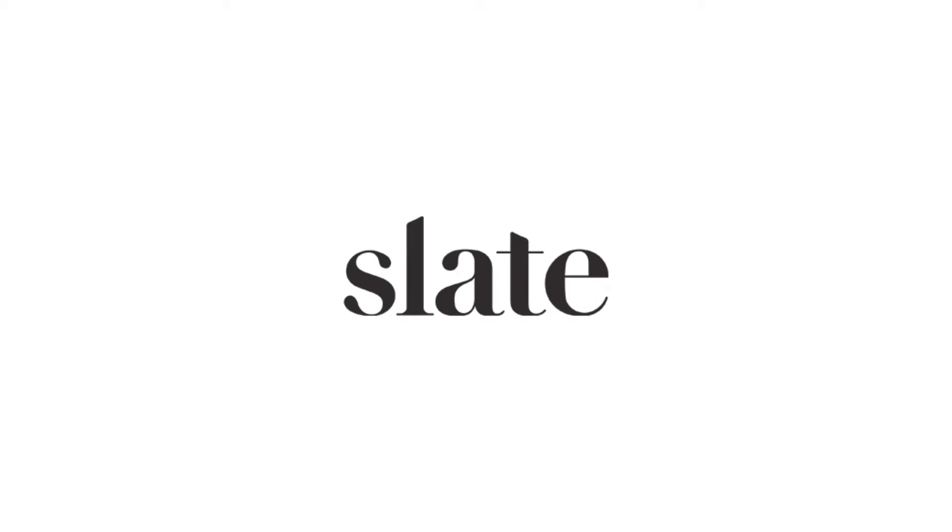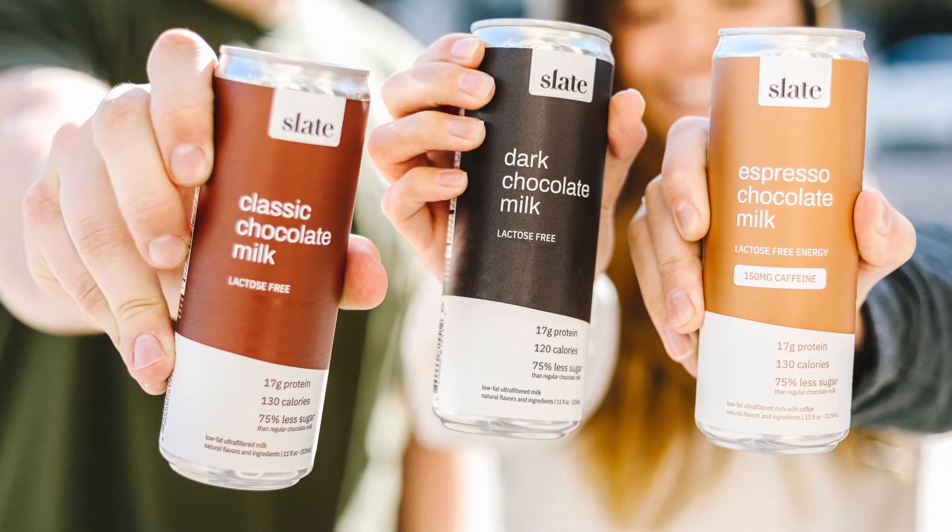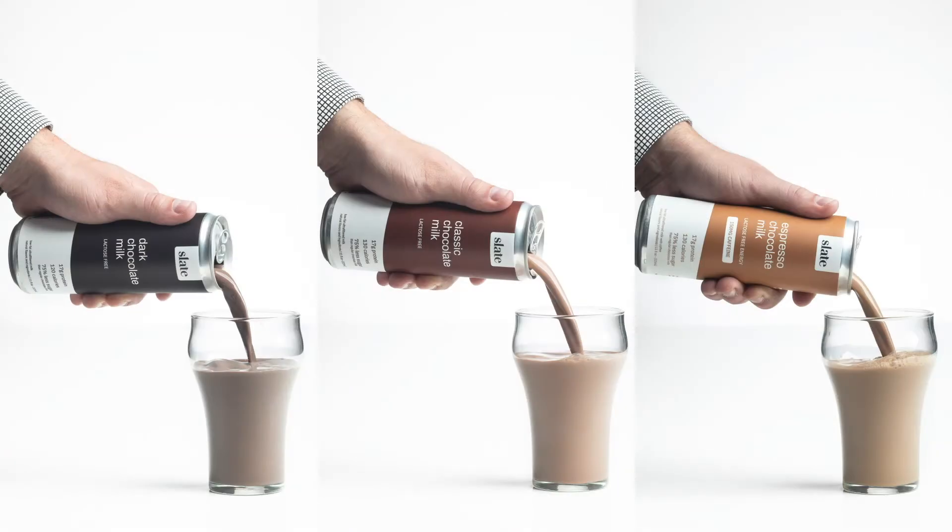Through significant product enhancements, Slate Chocolate Milk is crafting the world's first all-natural, low-sugar, higher-protein, lactose-free chocolate milk for millennials and adults.